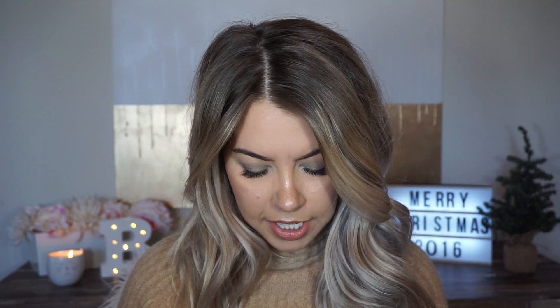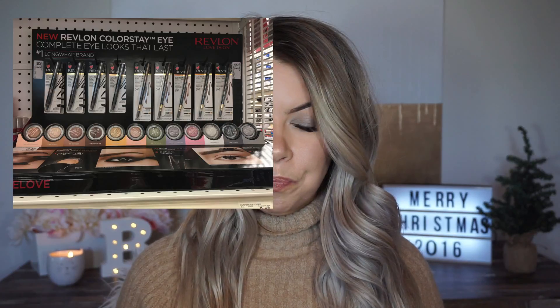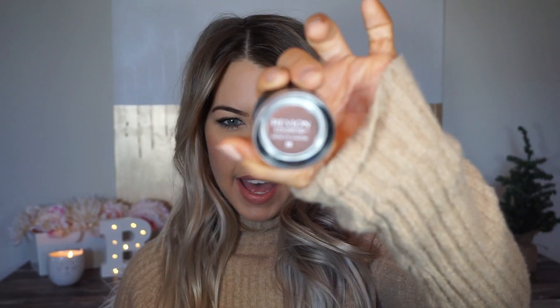I'm going to get into the Revlon Colorstay Cream Eyeshadow. I did pick up three colors. I picked up this matte brownish color — it's 720. It doesn't have the name on it, just a number, but I know they did have names on it at the store. I'll insert a picture of all the color ranges right here, but this one is 720 and it is just a matte brown color. I have this on the outer corners of my eyes currently.